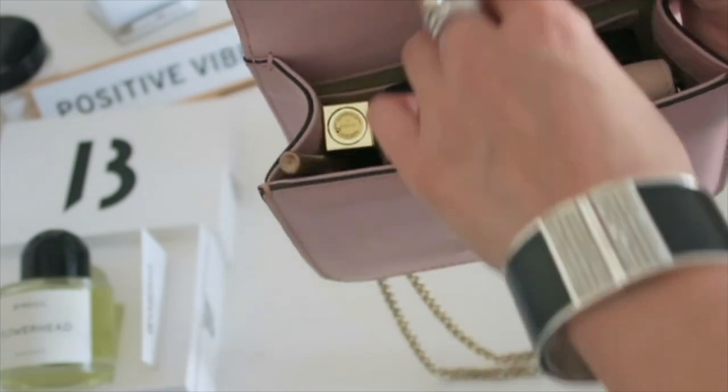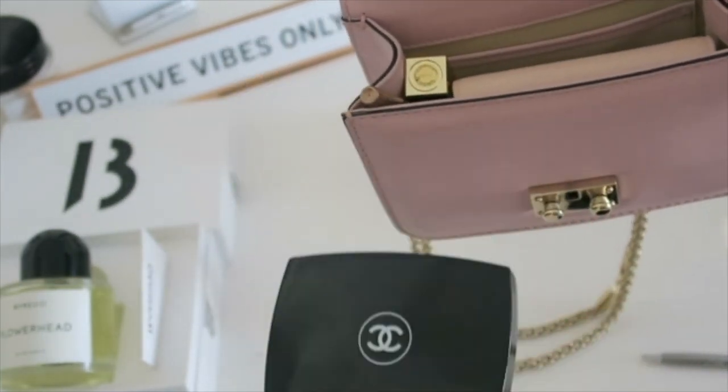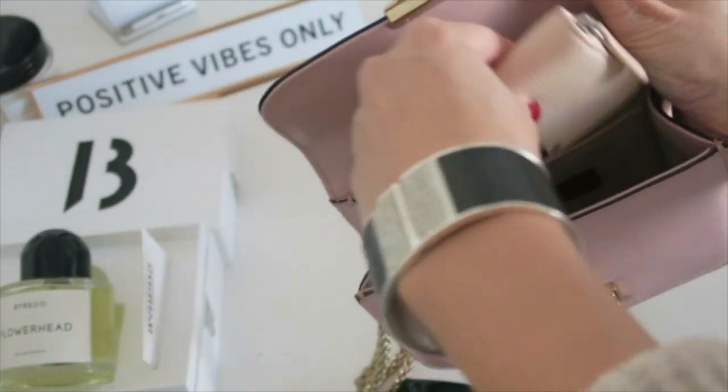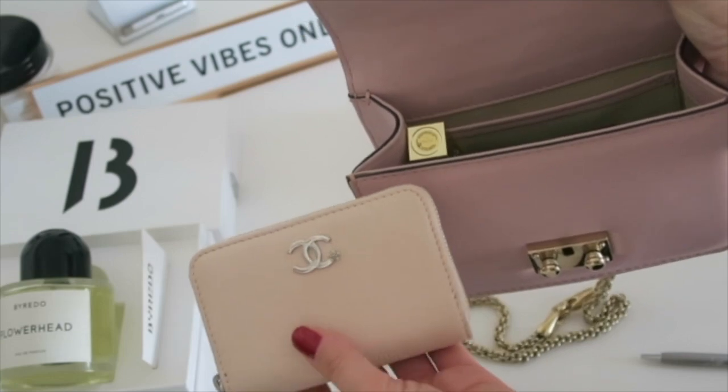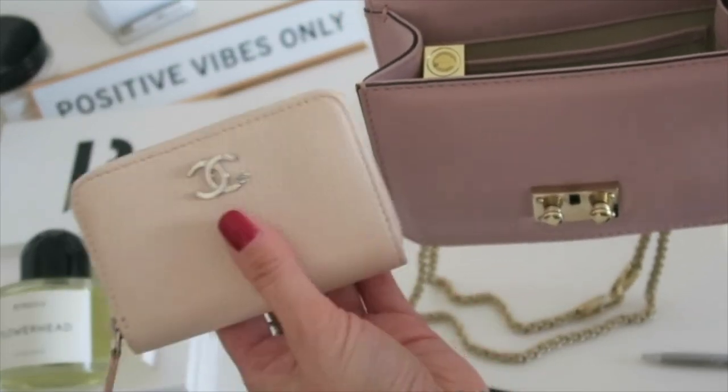As you can see, I have this Chanel foundation inside, and I have my wallet — this one is the Chanel mini card holder — and it's perfect.